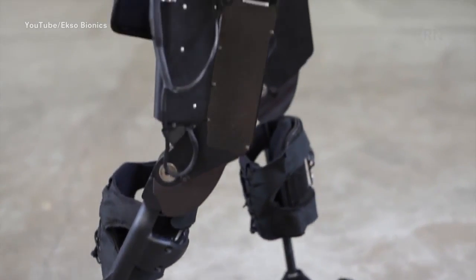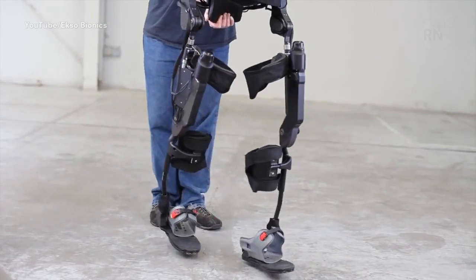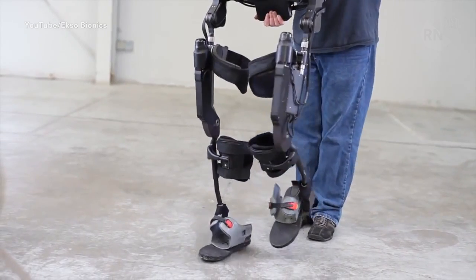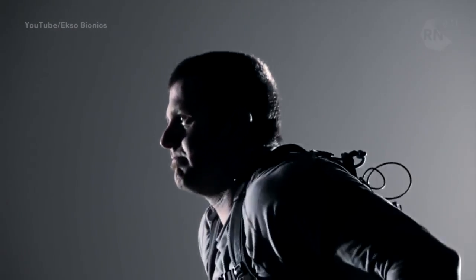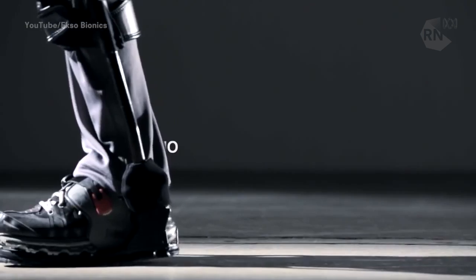What it actually does is it powers walking for somebody that doesn't have the ability to use their legs. In the case of the robotic exoskeleton — both the military and medical versions — there are motors and actuators that detect how much strength an individual can put into a particular step or movement and augments it with anywhere from zero to 100% power.